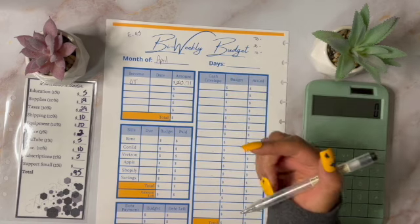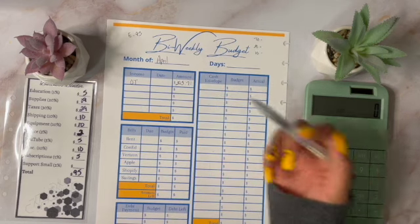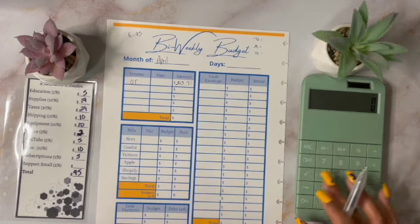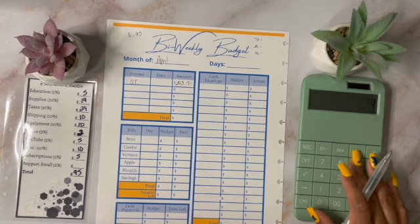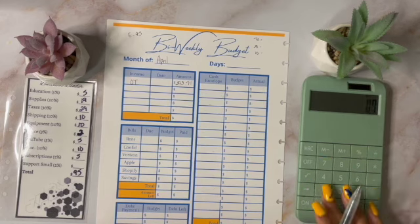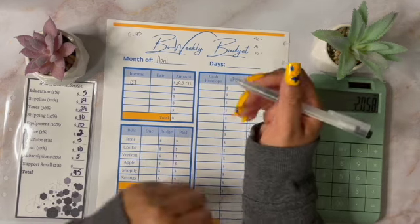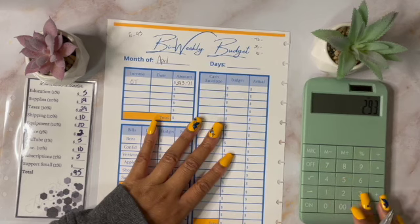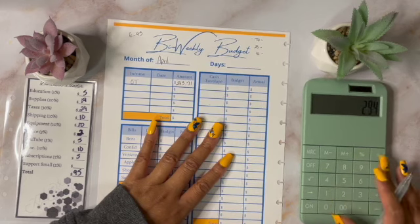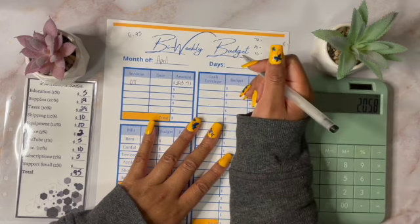I'm just going to round up to $294. And then I know I have a couple of change left in my bank account, so I'll just pull it from there. So $294 — the 70%, which is going to go to investments, is $205.80. Let me just double check that. Yeah, $205.80.